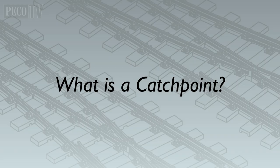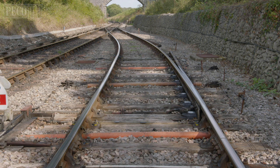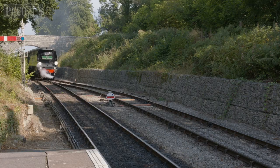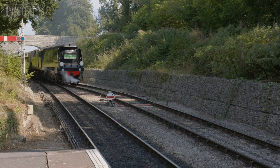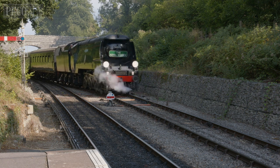So what's a catch point? Catch points are also known as trap points. They are a type of turnout which acts as a rail safety device. Both work by guiding rail carriages, trucks, or locomotives from a dangerous route by simply derailing them.